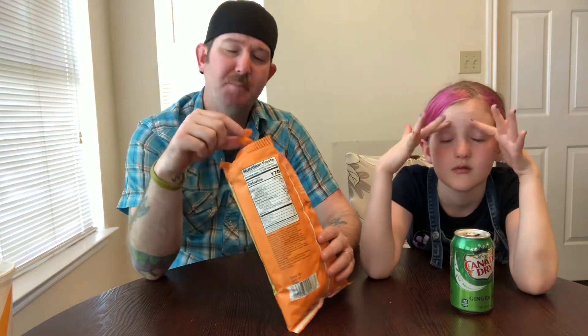It tastes a lot like just regular Cheetos. I think it's the paprika - it tastes a little bit of paprika but not really a lot of spice. What do you think about the flavor? I think it copied Cheetos. It copied Cheetos? Yeah. I mean it tastes just like the Cheeto but they're puffs - like the Cheeto puffs but not the Cheetos puffs.